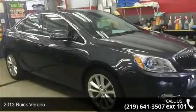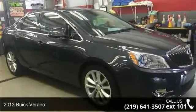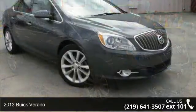Imagine yourself in this 2013 Buick Verano. This may be the set of wheels you've been looking for.